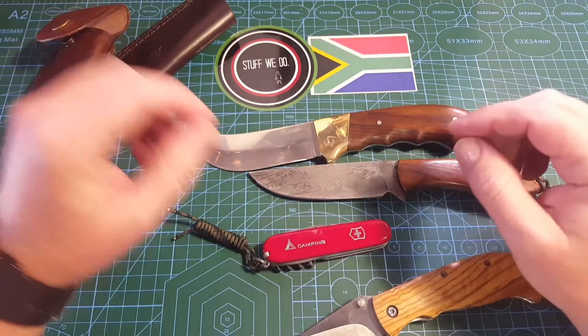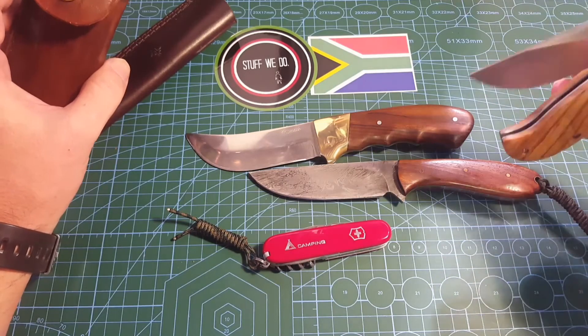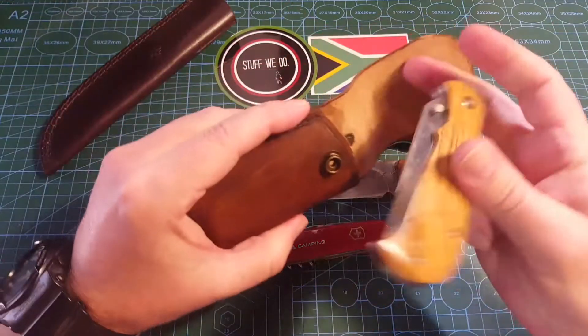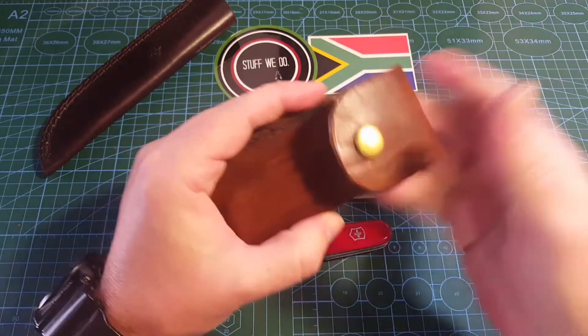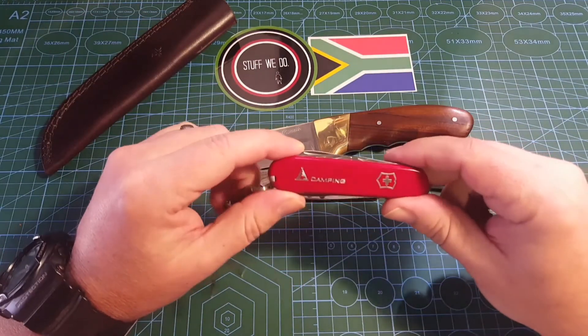As I said, keep in mind it's something that everybody can have. It's not a knife that you need to be ashamed of. It is definitely worth having a few of these.